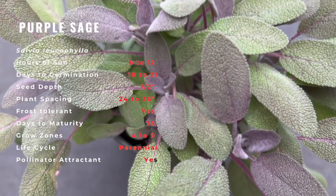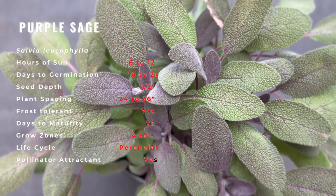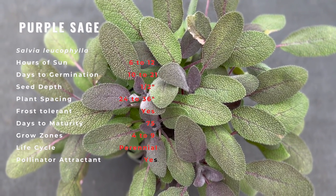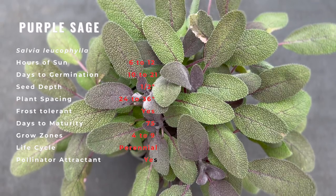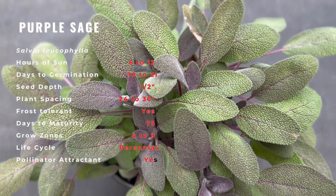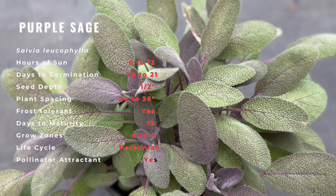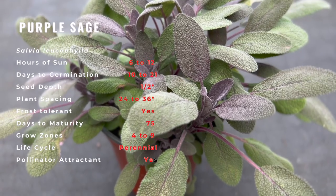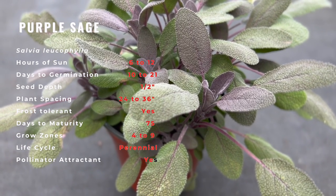Purple sage is hardy, though not as frost-resistant as the common green garden sage. Growing purple sage plants is great because they require such little care. They are very drought-resistant and actually prefer sandy or even rocky soil. Because of this, the most likely reason for a purple sage plant to fail is that the growing conditions are too rich. If you are known to neglect plants now and then, or live in a dry region, then purple sage is definitely the plant for you.